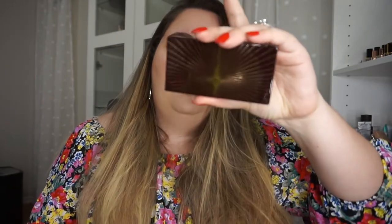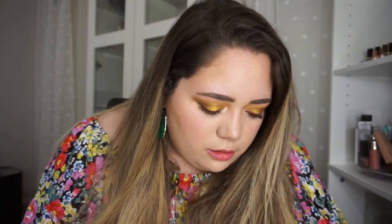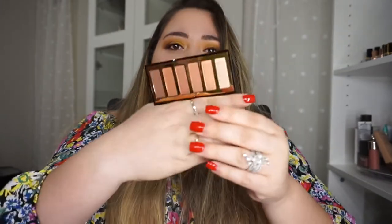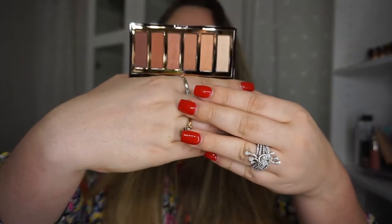And then the last Charlotte Tilbury item I have here is this little sucker right here. It's called The Darling Look — just a really pretty mini rose neutrals. Super cute.